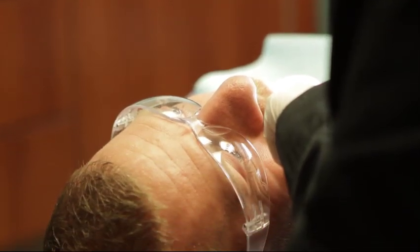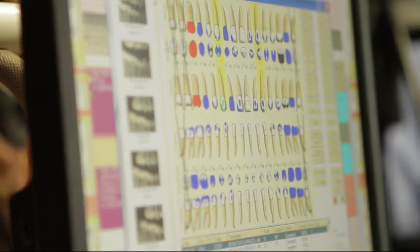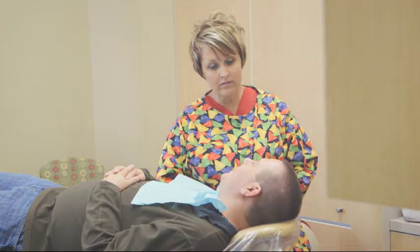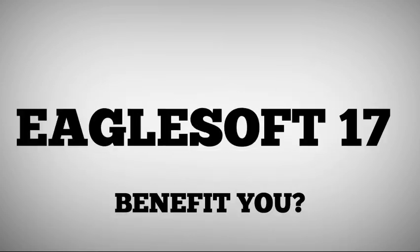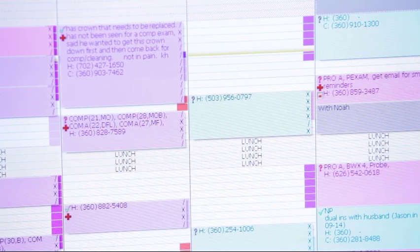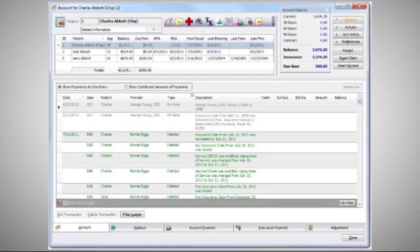As the leading clinical and practice management software in the industry, Eaglesoft 17 makes it simple to effectively streamline every department of your practice, making your staff more productive and increasing your bottom line. Eaglesoft is one system that manages your entire practice and is customized to the way you work. Tracking information such as patient records, appointments, billing and insurance has never been easier.